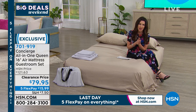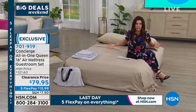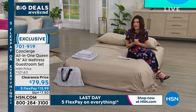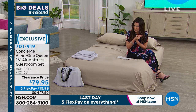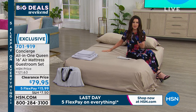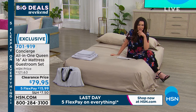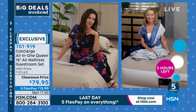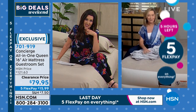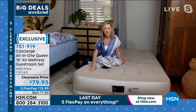It holds 500 pounds. That speaks to the versatility — you could put a bunch of kids on here, it doesn't matter. You don't have to say to your guests, 'I don't know if I can put you on the air mattress — you might be a little too heavy for that.' It holds 500 pounds — that's the quality ensuring you're not going to wake up in the middle of the night down on the floor. Have you ever had that happen? You're at somebody's house on the air mattress and it becomes an airless mattress.